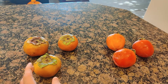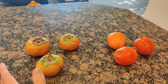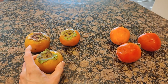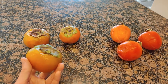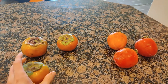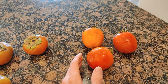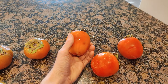Researching persimmons has been a fascinating topic to deep dive for many reasons. One interesting thing is that some varieties are astringent and some are not. Fuyu you can eat hard or soft, but the Hachiya variety is astringent, so it's going to give you that dry mouth feel if you eat it when it's not soft enough.